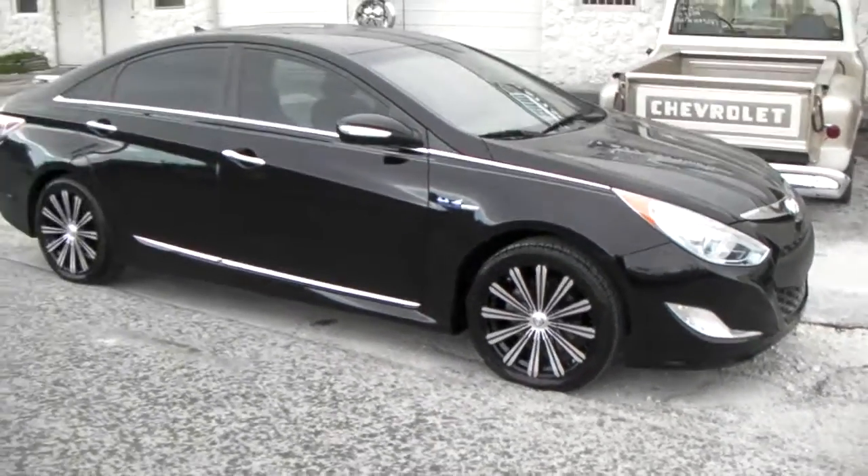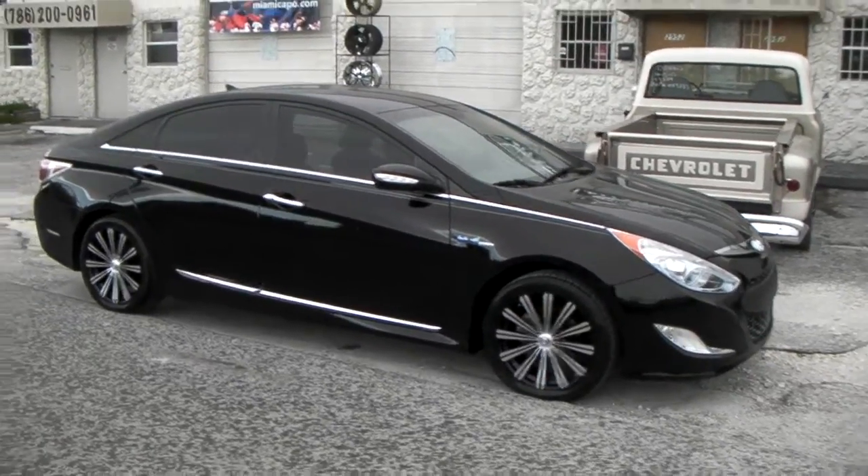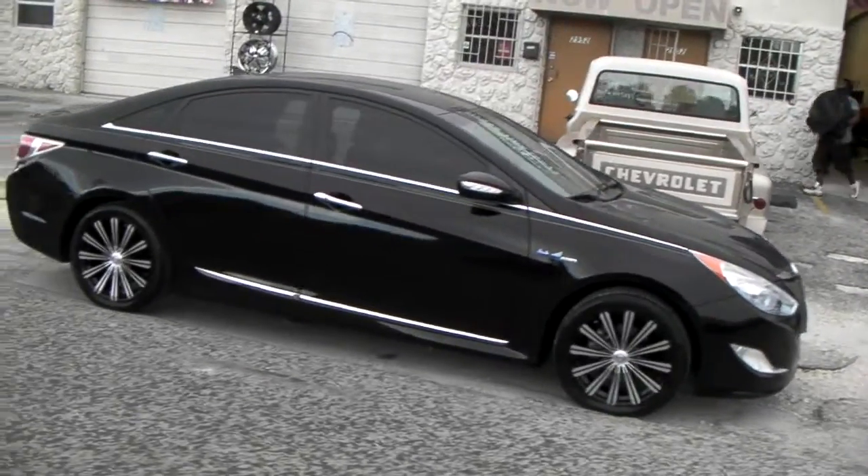These go all the way up to 26 inch, so you can find these for a multitude of cars. You can find these online at DozenTires.com for some of the lowest prices you'll find anywhere online.